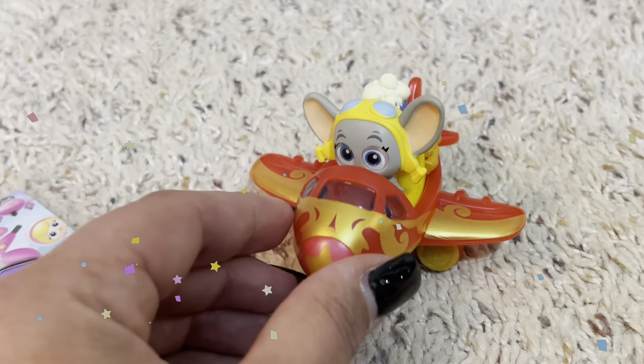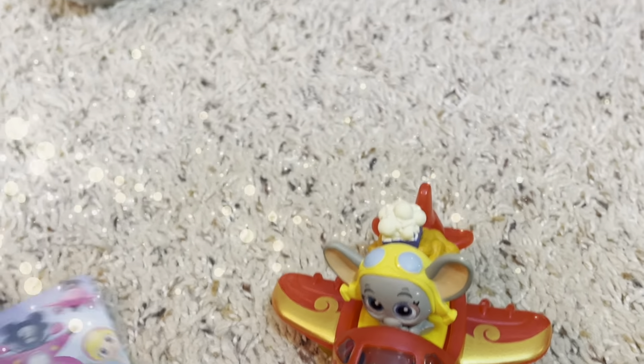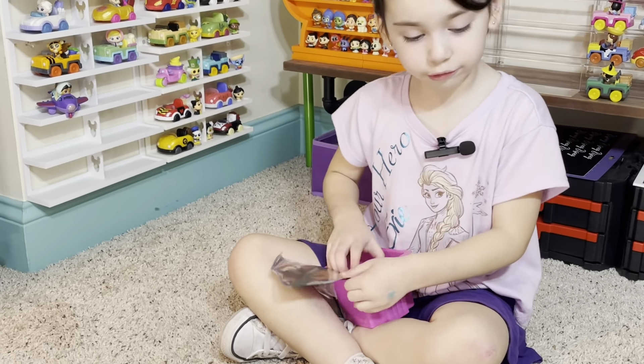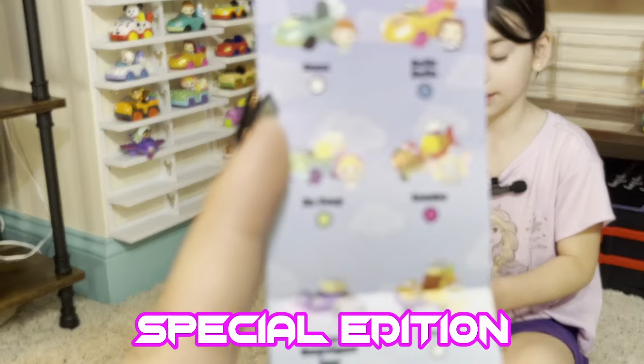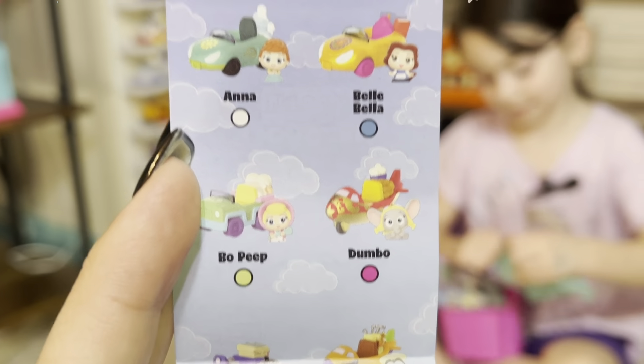Oh, cute. So this one is the ultra rare one? This better be... oh, this one's in the bag — that one wasn't. Oh, the exclusive one doesn't come in a bag! So he's a special edition one right there. Dumbo — the special one doesn't come in the bag.